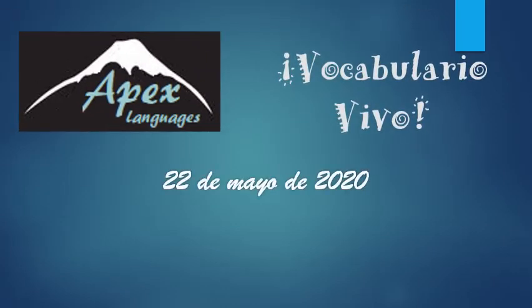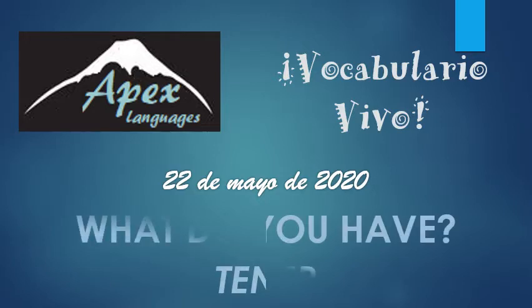Buenos días, yo soy Stephanie de Apex Languages y esto es Vocabulario Vivo. Welcome everyone, it's Spanish time. Today we're going to talk about the verb to have, tener.